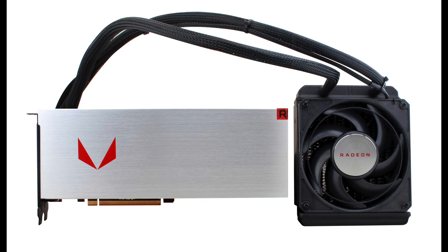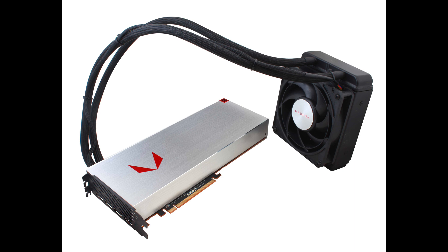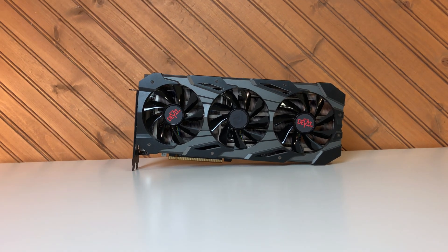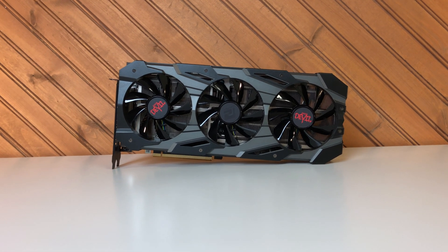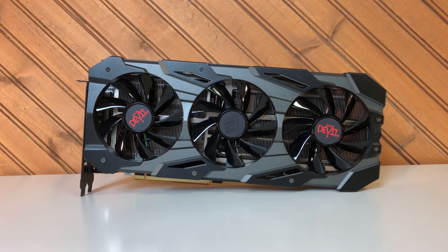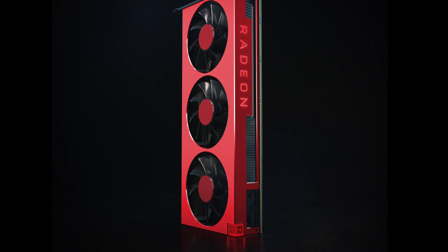Rumors suggest AMD could offer an even higher-clocked liquid-cooled version, and AMD has done this many times before — but could that beat the 3090? From experience, increasing performance with clock speeds becomes very limited beyond certain frequencies due to memory latency issues, and then the power and temperature issues that follow.